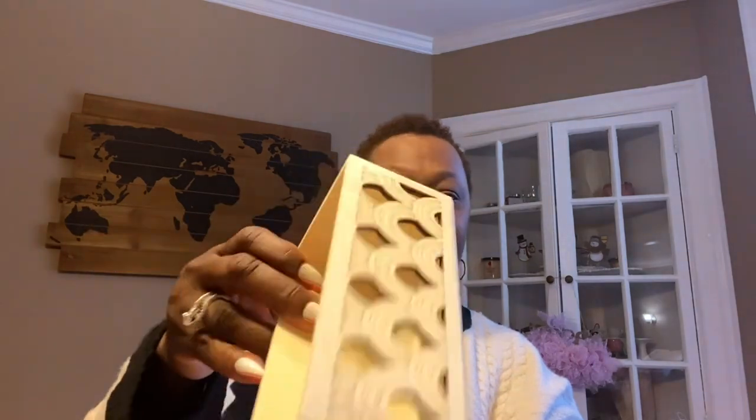Also new from Crafter Square - this is one of the new crate designs. It's only decorated on one side, but that's okay, they are adorable. They have four new designs if you check out my walkthrough.